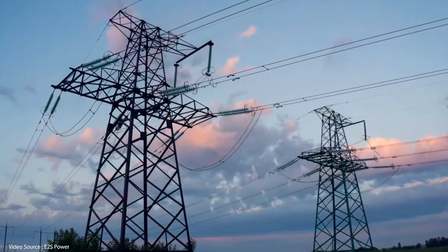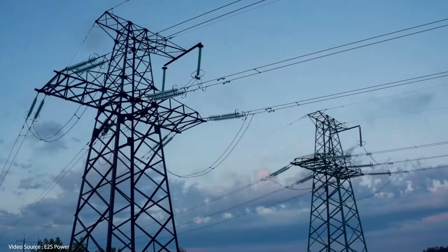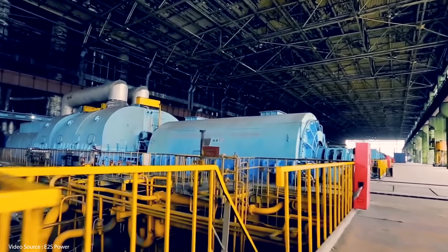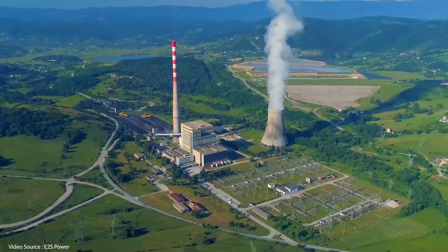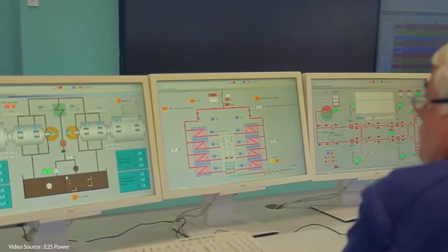Hello and welcome to Just Have a Think. Well, it's thermal energy storage, isn't it? There are loads of companies having a go at this technology in various parts of the world right now, and we've looked at most of them on this channel. The majority are optimized not only to store energy as heat but also to deliver that energy as heat for industry or district heating systems, both of which are extremely smart applications that avoid a bunch of unnecessary greenhouse gas emissions.